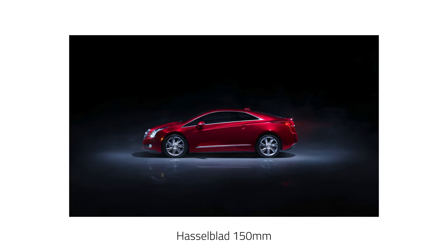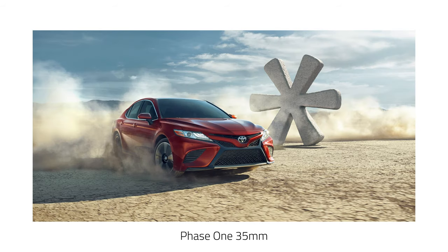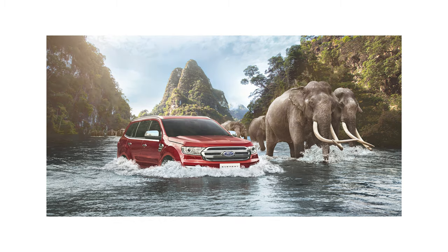I've left out the medium format lenses from this graph. I originally included them but all it did was confuse the results. There's a whole set of different prime lenses that were used only once for specific purposes.